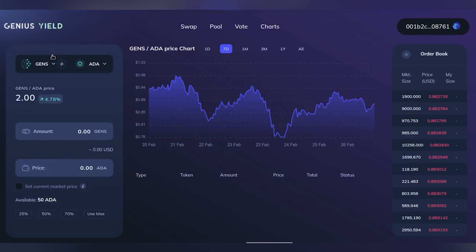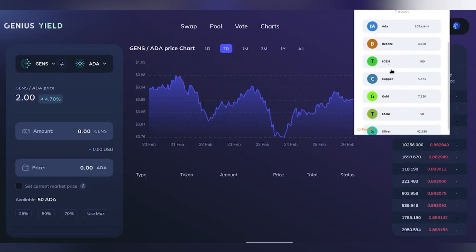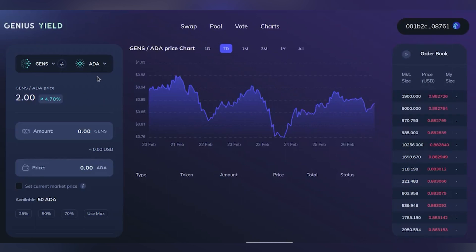I'd like to demonstrate a simple example now. I've connected a wallet to our UI — I'm using Nami wallet. Let's look at two native tokens: tgen and tada. They have nothing to do with the real Gens token and real ADA — they are just example tokens with suggestive names. We see that this user has 100 tgen and 50 tada, and let's say he wants to sell some of his gens.